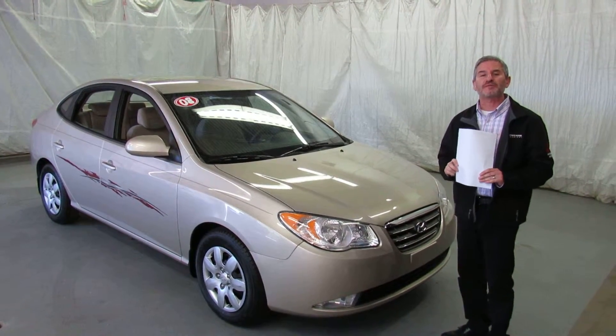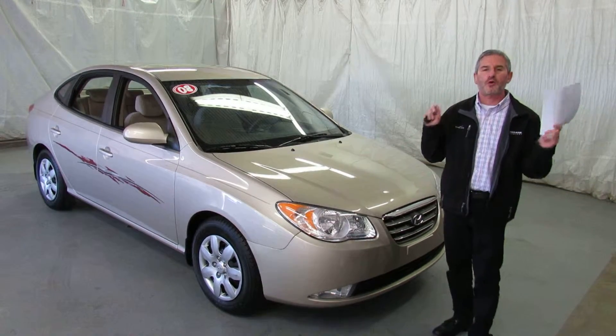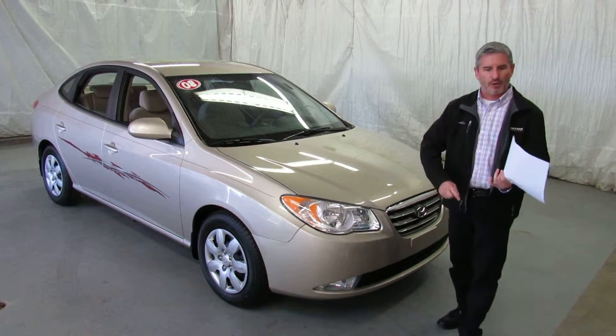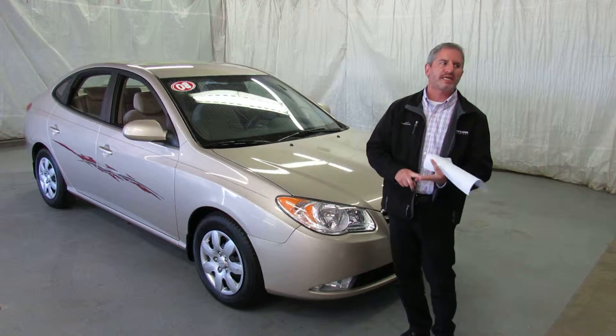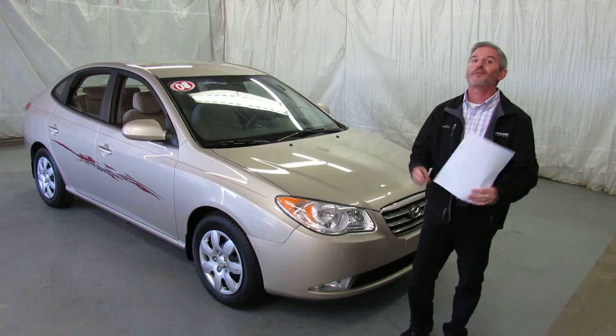Hi, I'm Andy the Mitsubishi Guy from Showcase Mitsubishi with another fresh trade-in. The question I get asked most often is: I'm looking for an inexpensive car, whether it's a high school car, a college car, a second car, or an inexpensive extremely reliable car for back and forth to work.